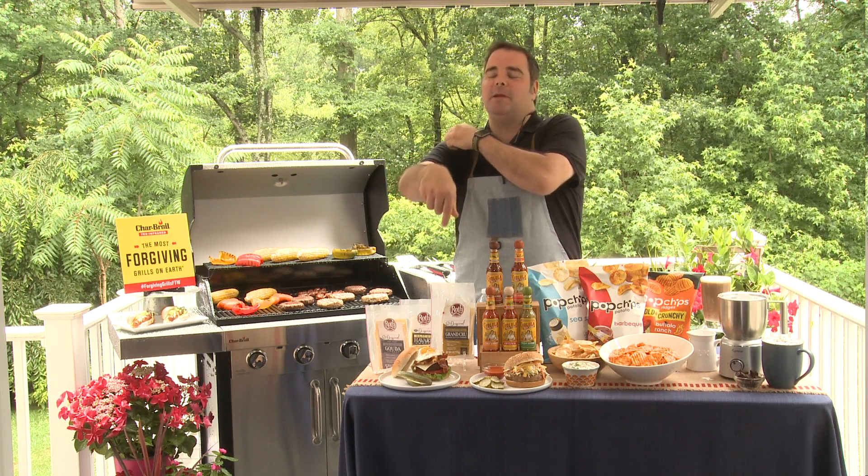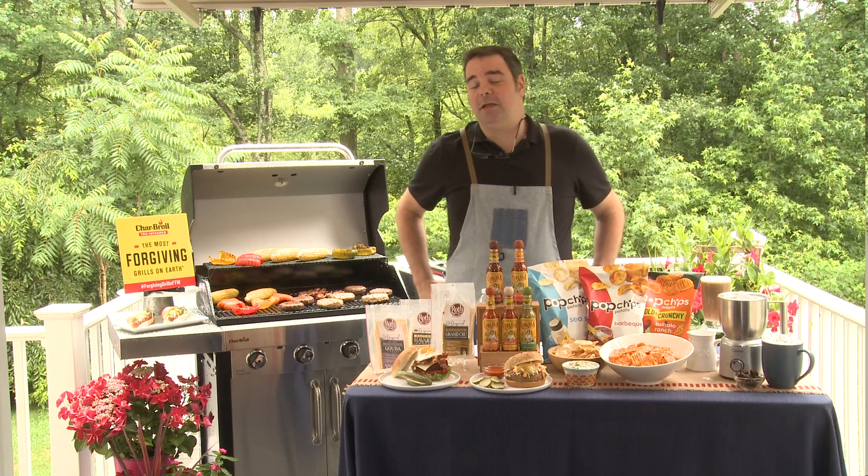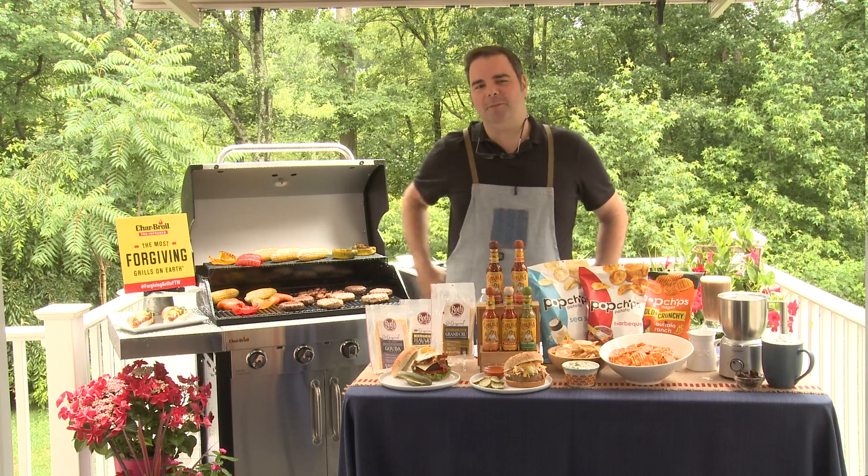Cheryl, I'm going to teach you how to make a real, truly good hot dog right now. Not that your hot dog wasn't nice — I'm just saying, scale it up a little bit.